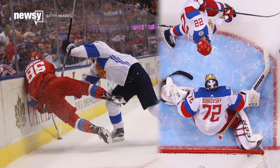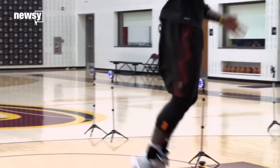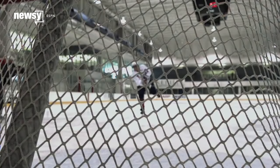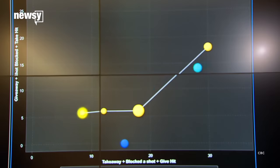Fans are now getting access to stats like shot speed, shot trajectory, skater speed, shift length, and more. Microdata has become all the rage, but hockey may be one of the more analog sports of this broadcast, and both fans and teams have been calling for advanced statistics.